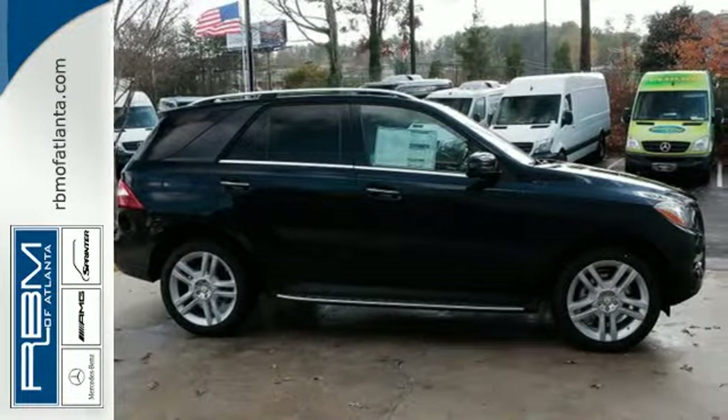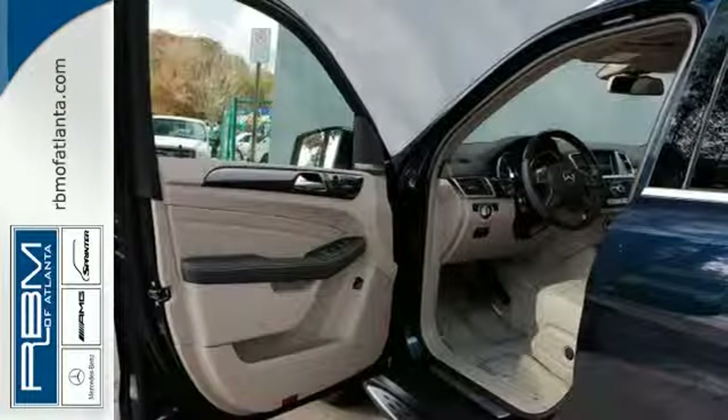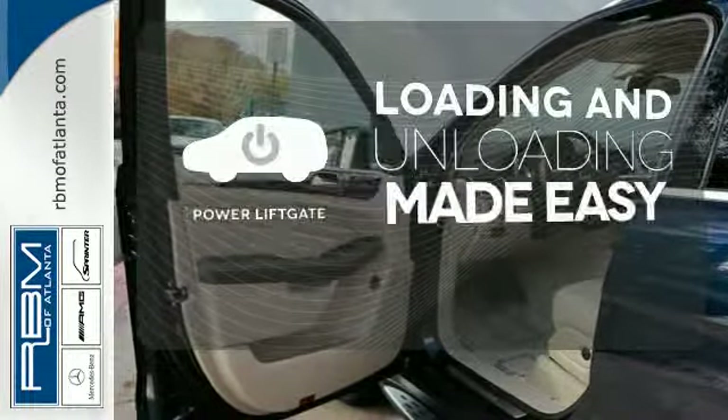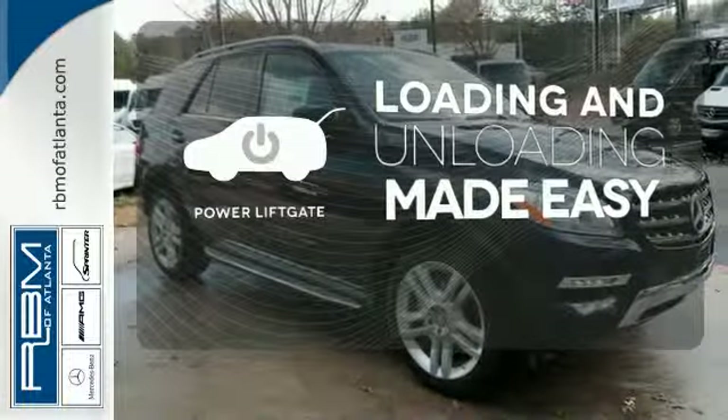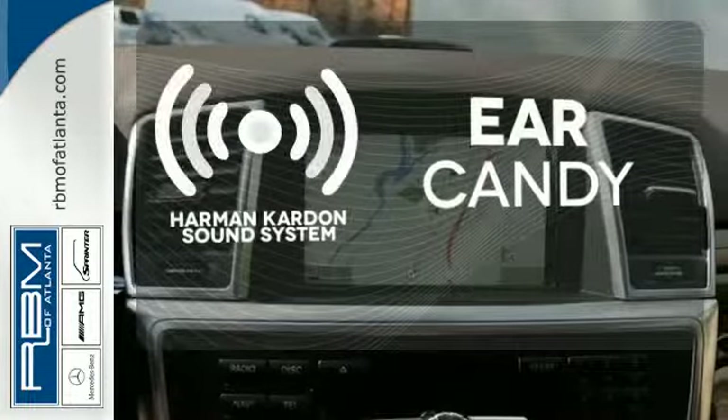This philosophy is further illustrated by touches like a power liftgate, hand-fitted upholstery, and pre-safe. Loading and unloading your vehicle just got easier. With the power liftgate, the Harman Kardon sound system gives you a rich listening experience.